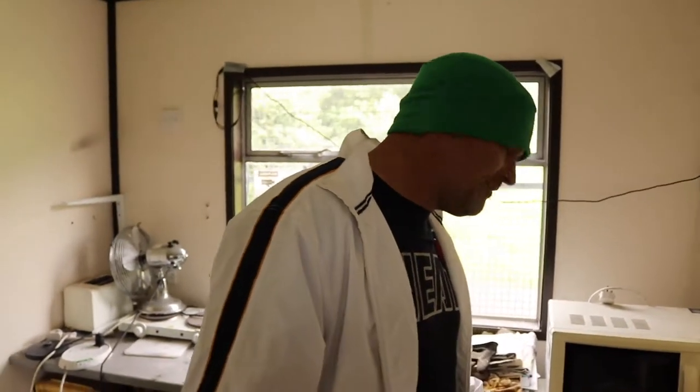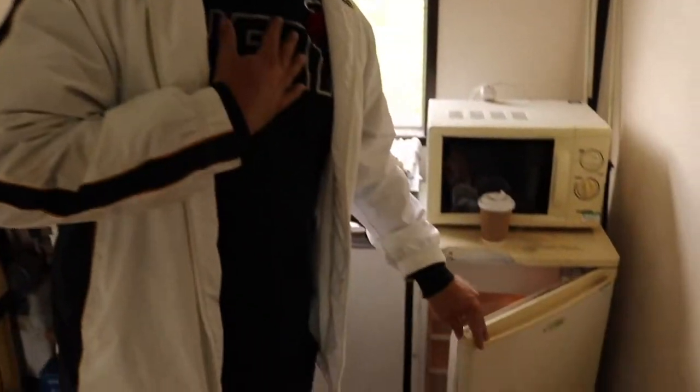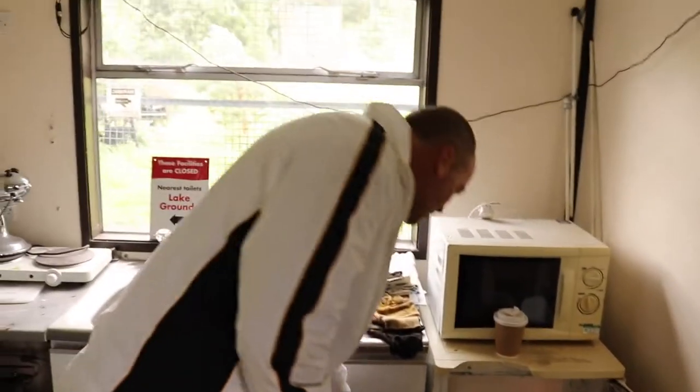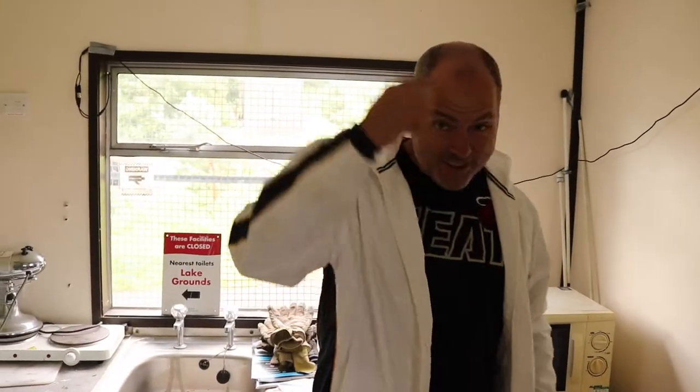We've obviously got the fridge freezer, though I don't really want to go in there. What should I show you? It's gonna make you bring your ring up. Look at that — there's more hair on that egg than there is on my head. That's how long it's been there!